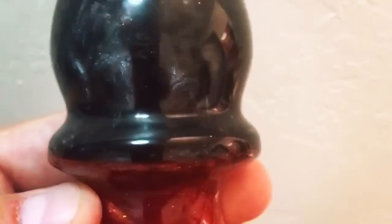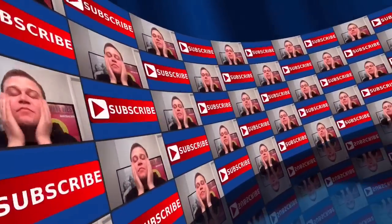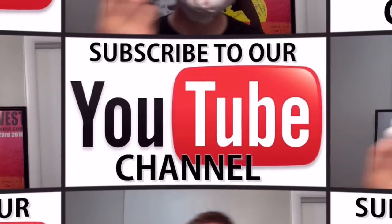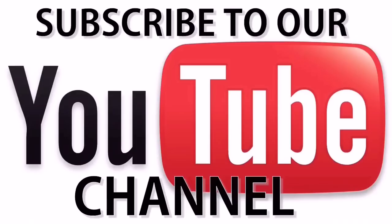We'll see you in the next Shaving with Rich episode, take care. As always, thanks for watching. If you want to be notified when my videos come out, just click the bell next to the subscription. You can also find me on Instagram, Twitter, and Facebook.